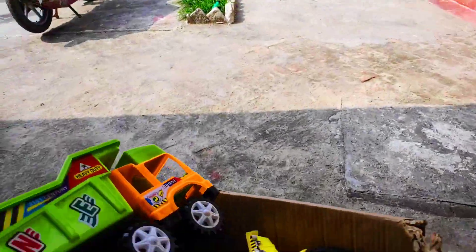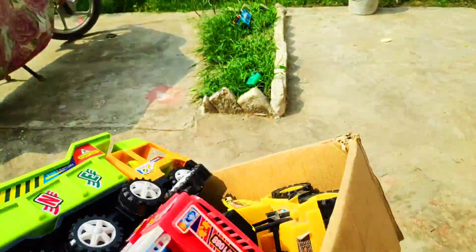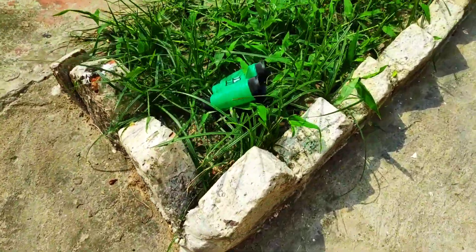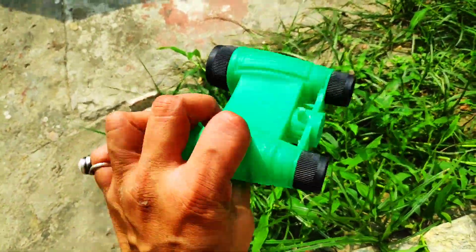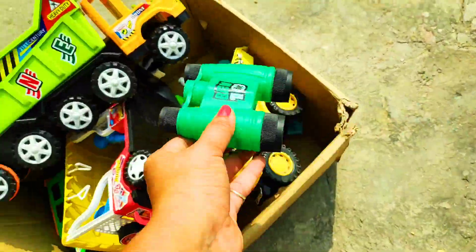Wow guys, look — a green color binocular benton. So beautiful, I love it!